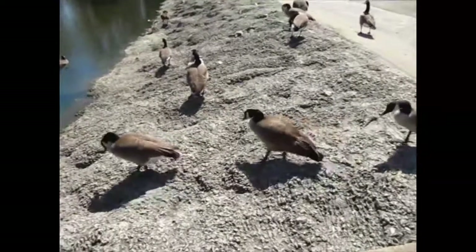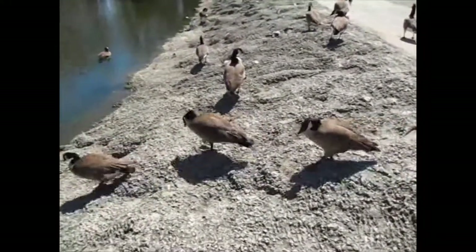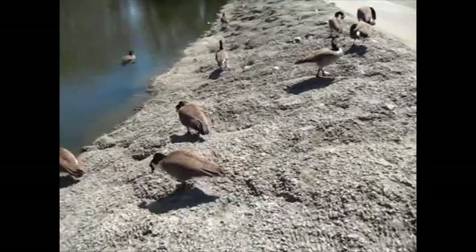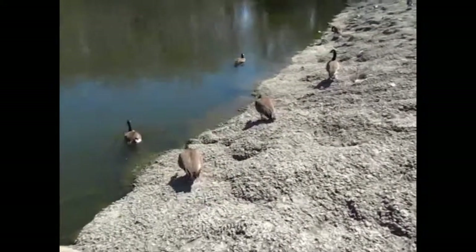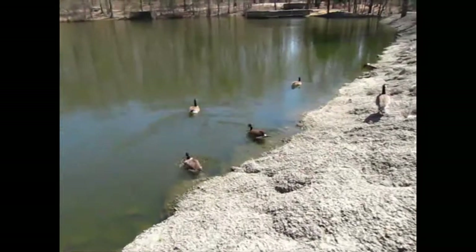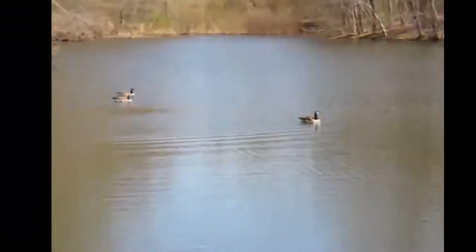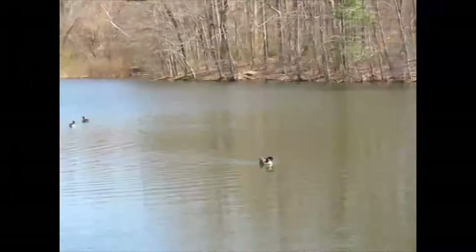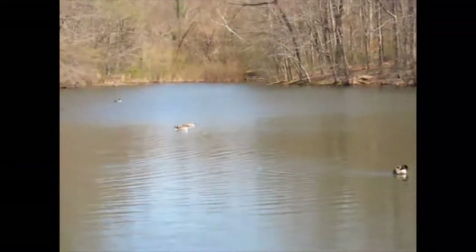I've got some geese just kind of wandering by, only a few feet from me, and they don't seem to be worried about me at all. They're pretty, but they're making an awful mess, unfortunately. A lot of people don't like them. The whole lake's quite small.